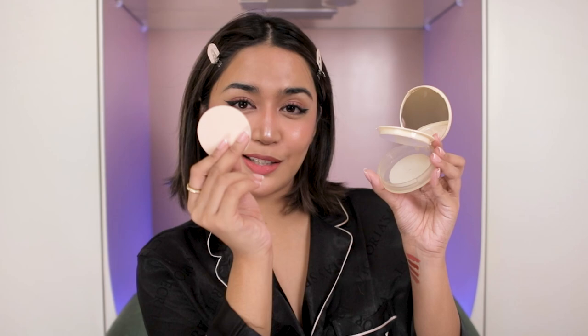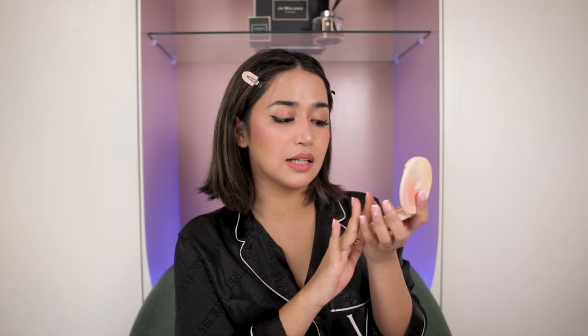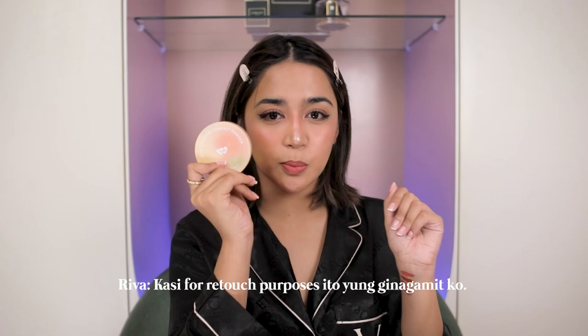Itong Beren Bliss Fine Terrifying Compact Powder — ito naman pag mag-re-retouch ako sa labas, ito yung gagamitin ko. May kasama na siyang puff sa loob. Same din siya ng effect nung loose setting powder — up to 24 hours yung oil control niya, waterproof and sweatproof. Also super light on the skin. Ito yung una kong tinry actually bago yung loose powder — pwede rin ninyo ito kunin for retouch purposes. And pag lumalabas, kailangan ng SPF — meron din siyang SPF 25.